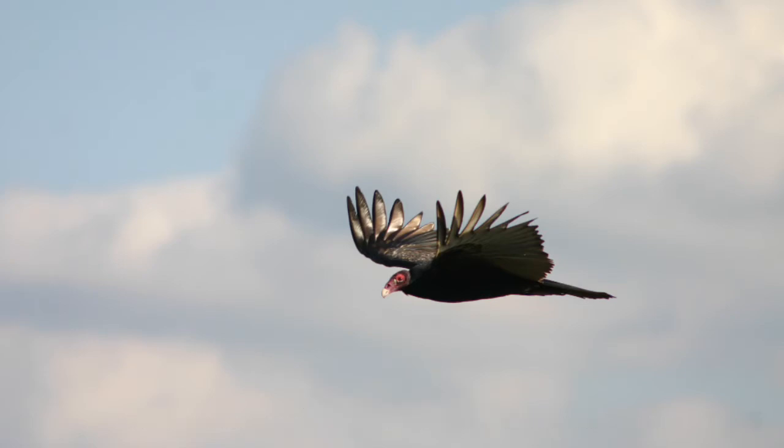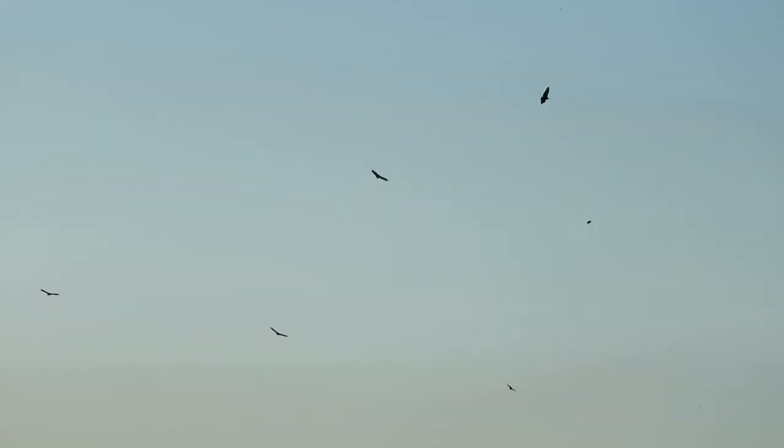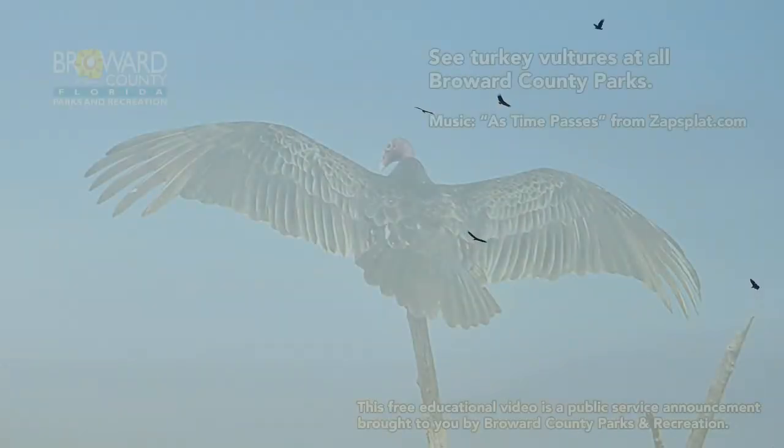Turkey vultures help reduce foul odors, pests, and disease transmission. They are a native migratory bird and are federally protected. It is illegal to kill them without a permit from the U.S. Fish and Wildlife Service.